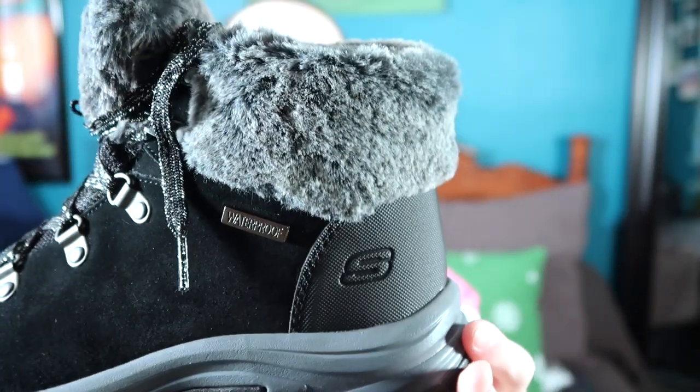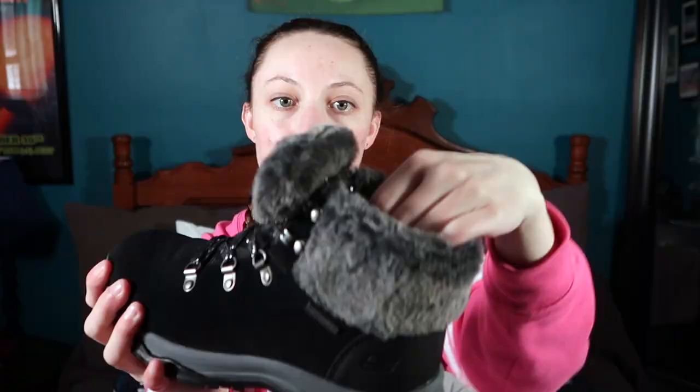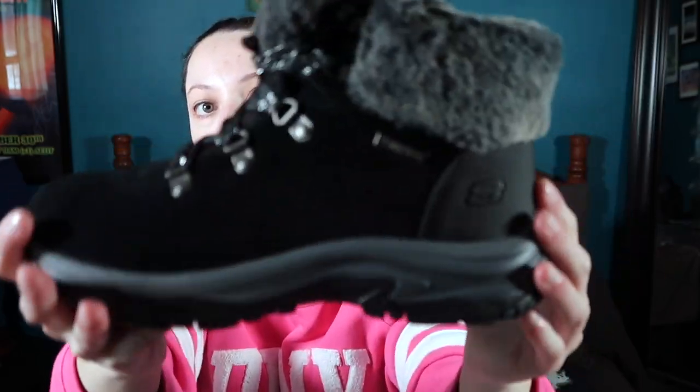My sister got me these really nice ones from Skechers that I had my eye on. They're just these black boots in a really soft, suede-like material. They have a really nice lining throughout the entire shoe — you can see it on the tongue too — and they have these pretty shiny shoelaces that are black with silver sparkles. They look like they have good traction on the bottom, and I'm super thrilled to wear these this year.